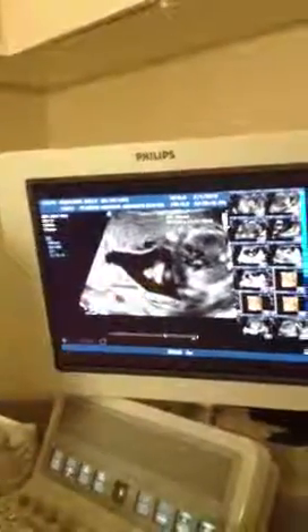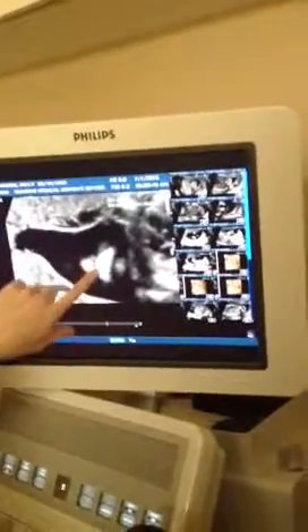Does that little nose and lips picture look any clearer? Yeah, I see the nose. You see the little nostrils there? He's looking up at his waist.